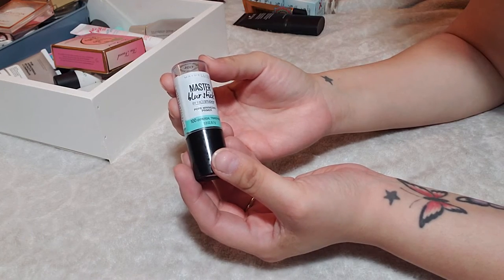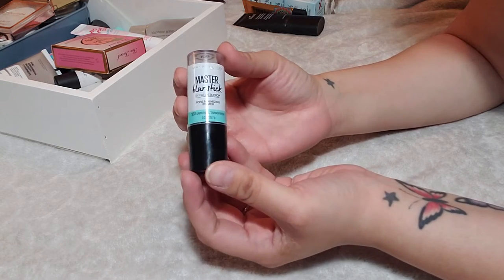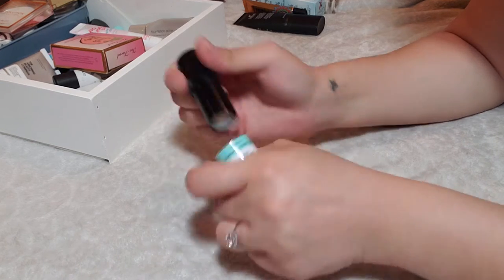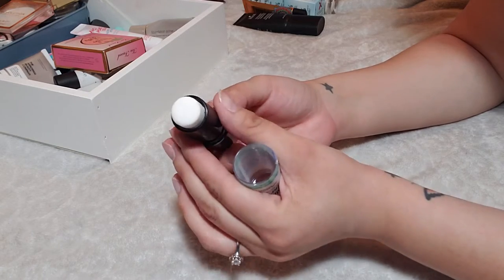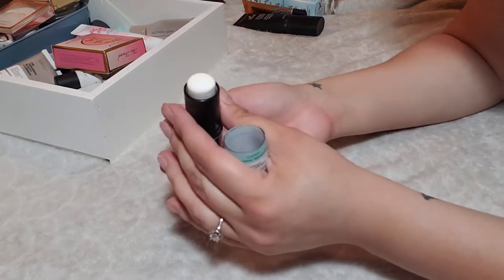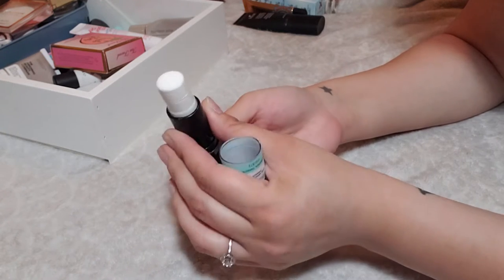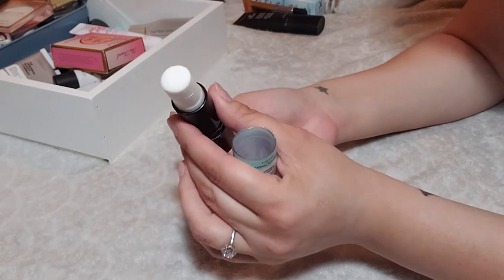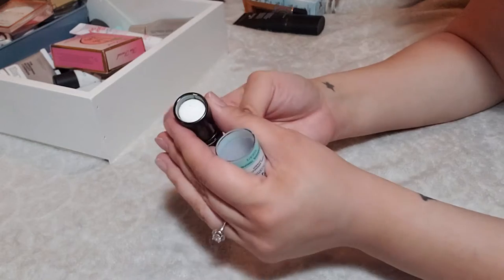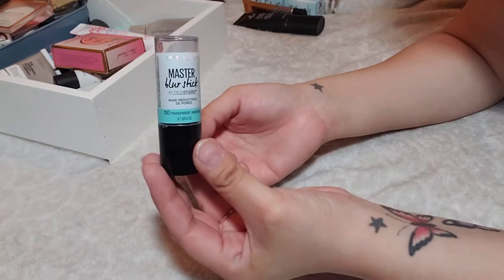This is the Maybelline Master Blur Stick Pore Minimizing Primer in shade 100 Universal Transparent. I really love that it's in a stick formation — I don't have any other stick primers like this. I'm going to keep it. If you use it every single day, you'll go through it quickly because I tend to apply a thick layer. It mattifies very nicely and doesn't bunch up. I'm keeping this one.